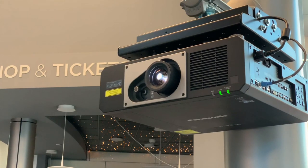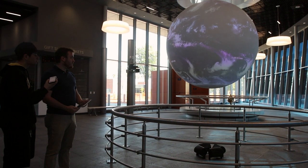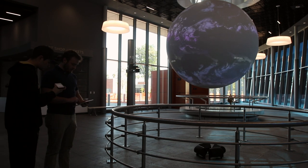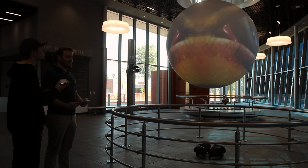The two permanent exhibits are the Science on a Sphere, which can show really whatever you want projected on a ball. I can show real-time weather, I can show earthquakes, the age of the sea floor, and then I can turn them into silly things like basketballs and eyeballs — fun stuff too.